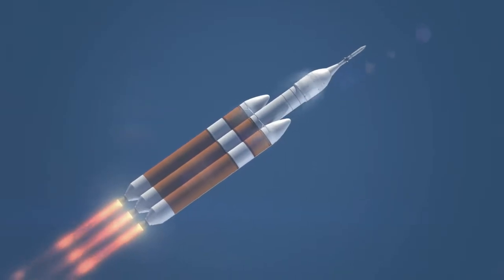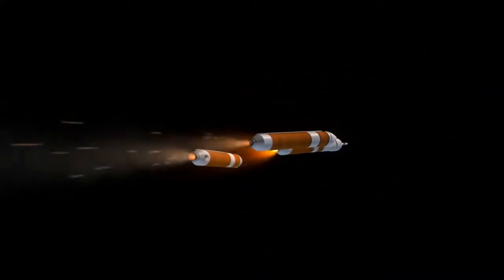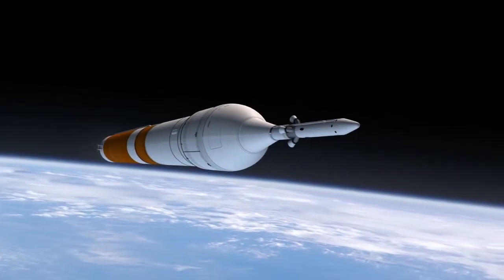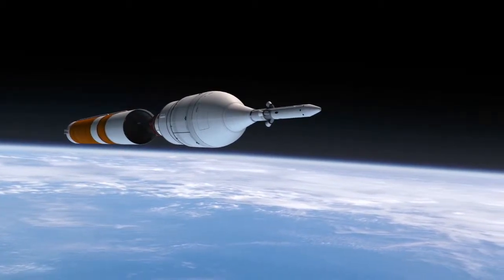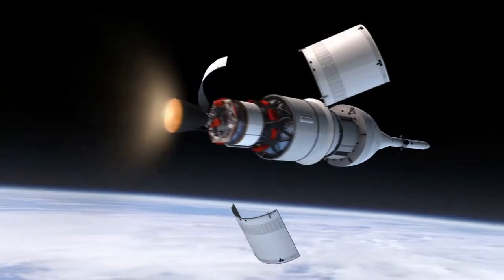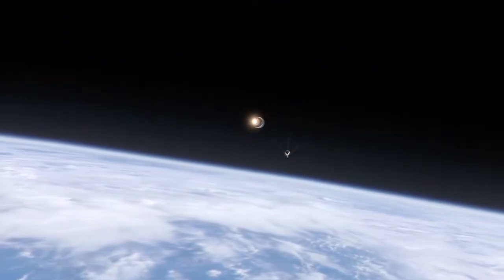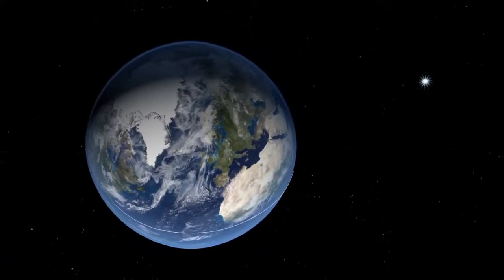Once we get through first stage, the strap-on boosters separate themselves and the central core continues on as the second stage. Once we get to low Earth orbit, the second stage shuts down and separates itself from the spacecraft and the upper stage. At that point the upper stage lights and takes us onto orbit, and the service module panels separate, and then the launch abort system with its fairing, which has been covering the capsule, comes off.